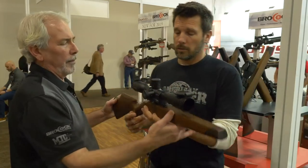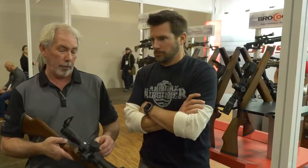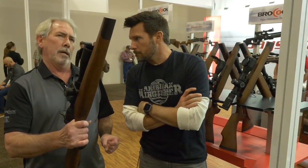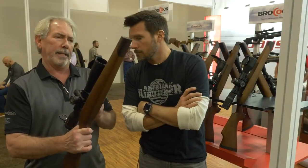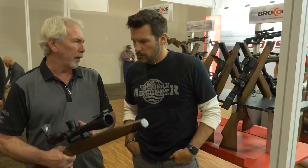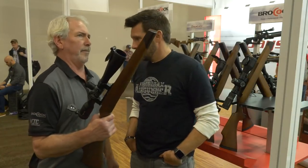For you field target shooters out there, this is unbelievable, actually. It's available in a 5x25, a fixed 10, and a 3x18. Very, very popular — we sell lots of these. And this is 500 and change.